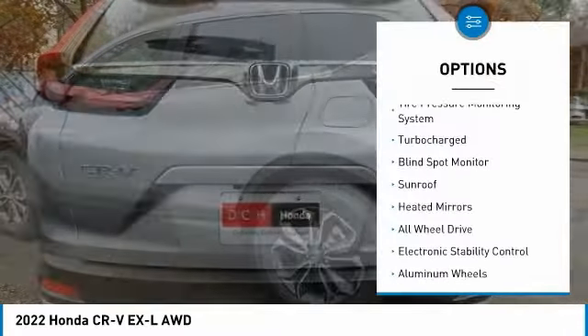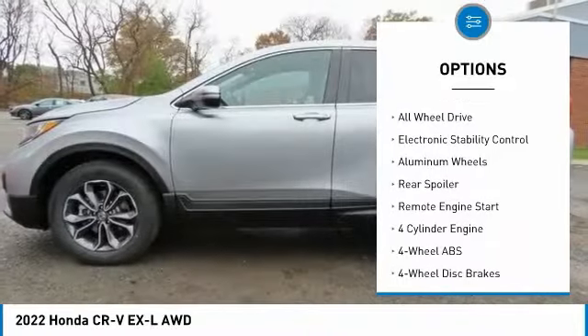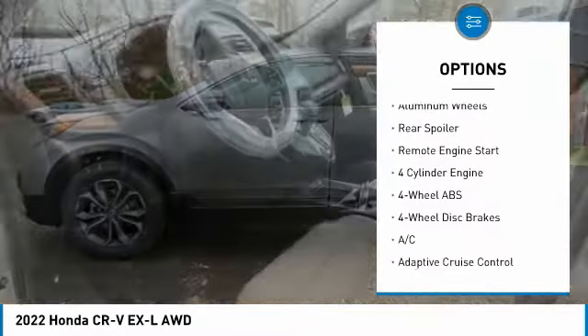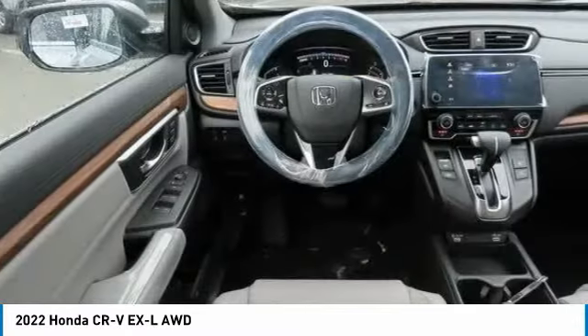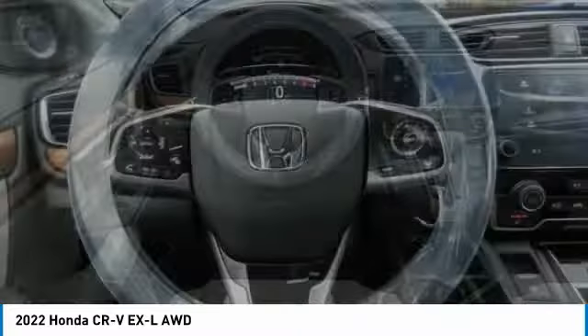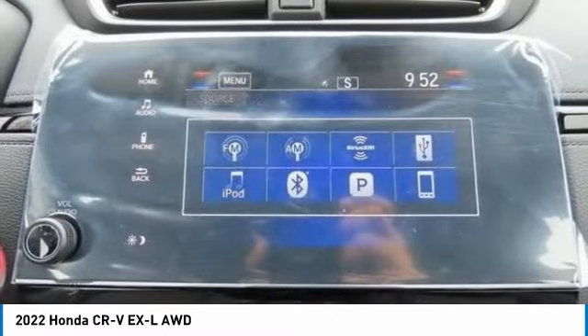Here are some of this vehicle's great options: tire pressure monitoring system, turbocharged engine, blind spot monitor, sunroof, heated mirrors, all-wheel drive, electronic stability control, aluminum wheels, rear spoiler, and remote engine start. This beauty will even make your house keys jealous — drive it today!